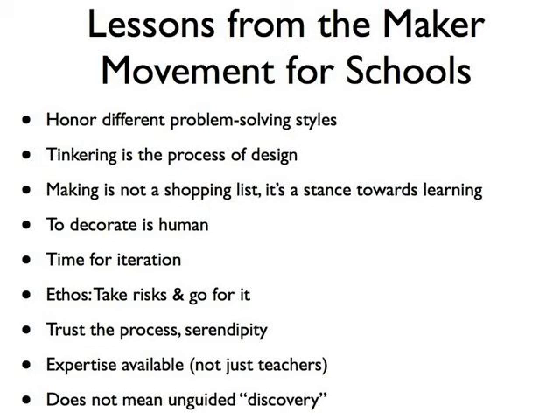One of the biggest problems teachers say they face is time — time for iteration, time for students to explore, time for students to step back and look at their creations and think about what they want to do next. Having expertise available in the community is incredibly important, and it doesn't have to be just teachers — students can be leaders. You can have students take home a Raspberry Pi and come back to school and share that expertise with everyone else, whether they made a Minecraft server, a home entertainment system, a web server, or wrote a video game. And most importantly, this doesn't mean unguided discovery — this isn't kids wandering around and then magic just happens.